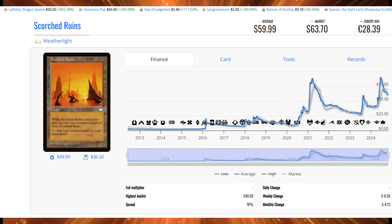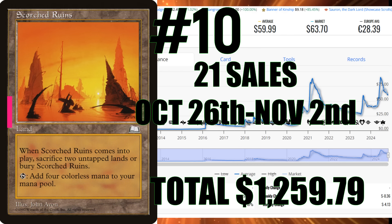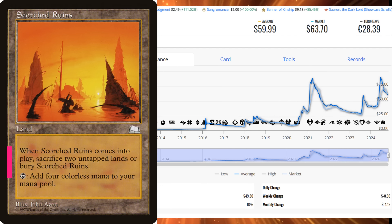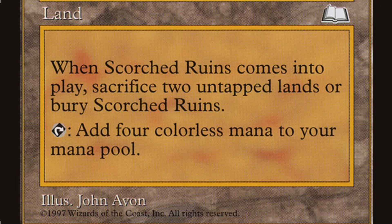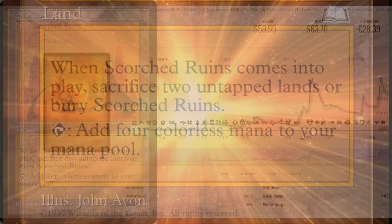Number 10 on the list this week is Scorched Ruins from Weatherlight. This card comes in with an average price of $59.99, and the 21 sales this week represent a total value of $1,259.79 if they were all near mint. The cards selling right now are heavily played and moderately played, so you've got to take off between 20 and 30% off that price tag. This card is still seeing a lot of play — players want it but don't want to pay top dollar, especially with a little breathing space before the next wave of insanity hits the Reserve List.